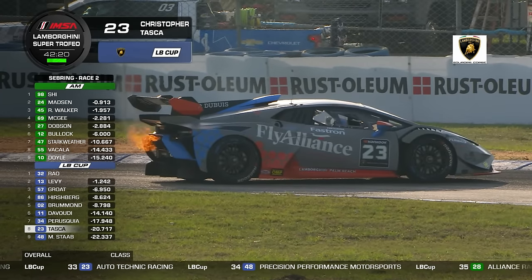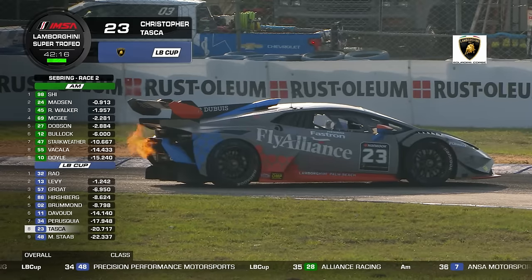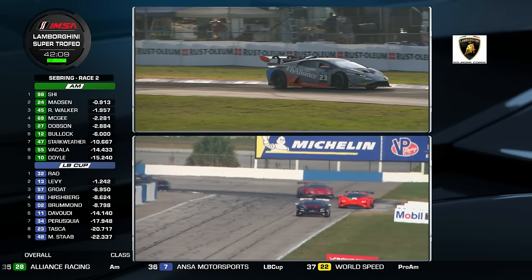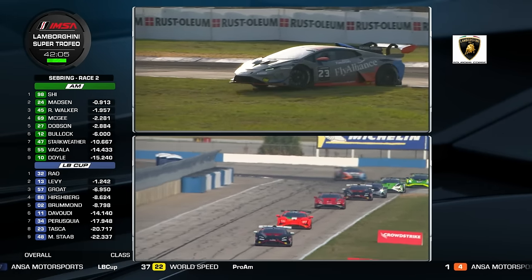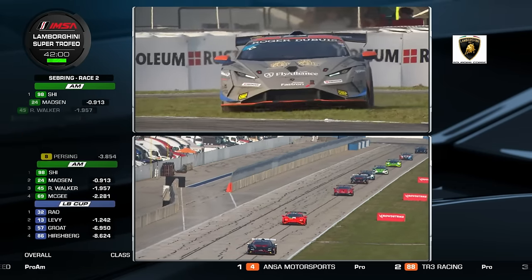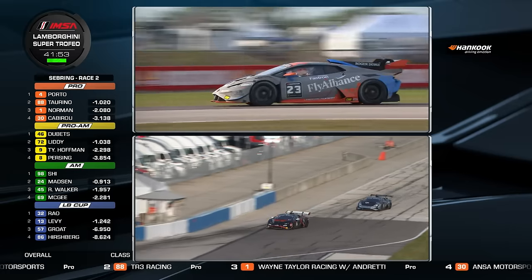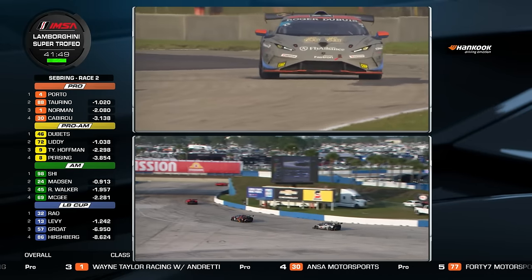There's Chris Tasca off the road — a problem for the number 23, trying to get the engine refired. You can see fire out the back of the Lamborghini. The car isn't actually having a fire problem — when a car spins and stalls, a lot of extra fuel gets dumped into the exhaust, and on restart that fuel ignites, giving that telltale flame. Tasca is back underway, the car looks fine and in one piece — he's just lost a lot of time.